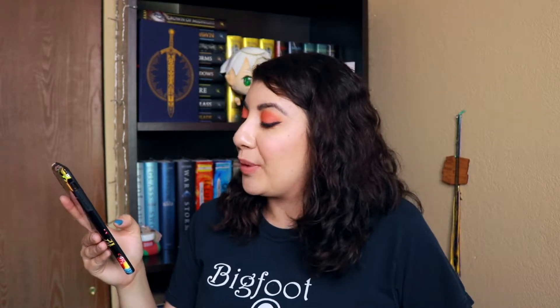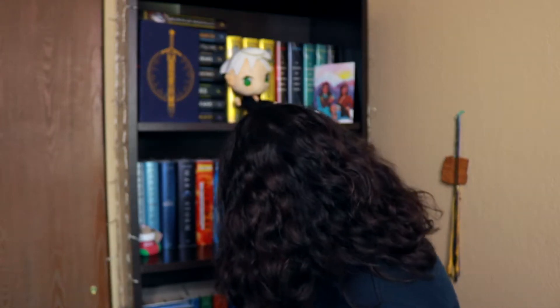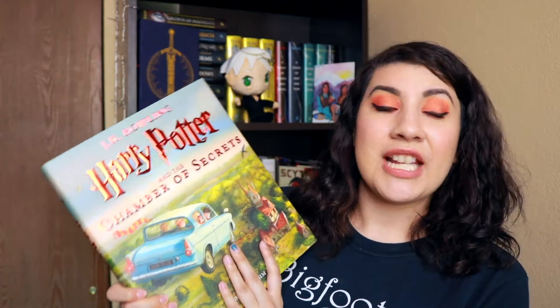Number nine: things got a little crazy on the honeymoon, and now you're expecting a baby. With the next coordinate, find your next book and flip the page — the first name you find will be the name of your firstborn child. Coordinates 3-14. The book is the Illustrated Edition of Harry Potter and the Chamber of Secrets, page 224. The first name I see is Weasleys. Welcome to the world, baby Weasley.